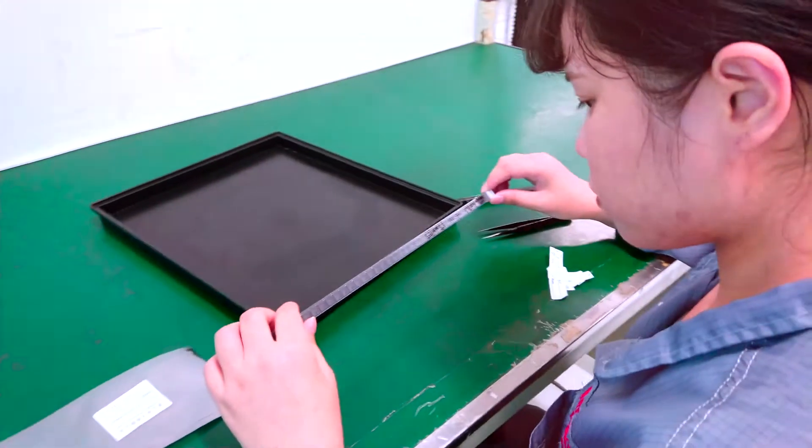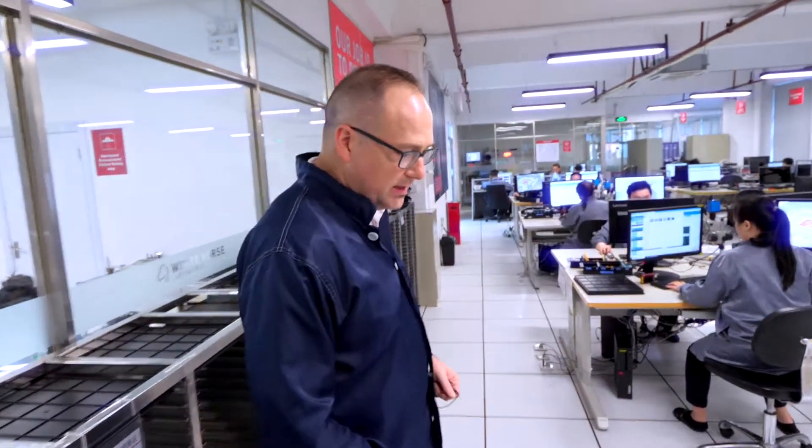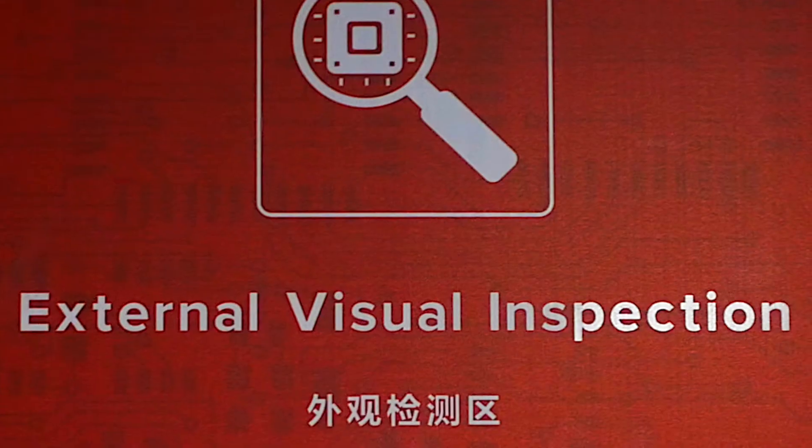Inspection results are fed directly into our operating system, which we call Pegasus. Once the samples are in the lab for inspection, the first process we always recommend is external visual inspection.